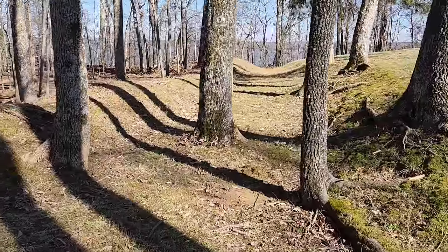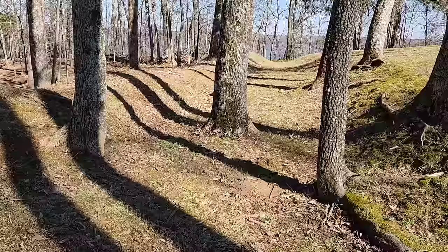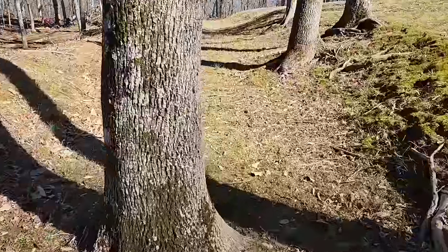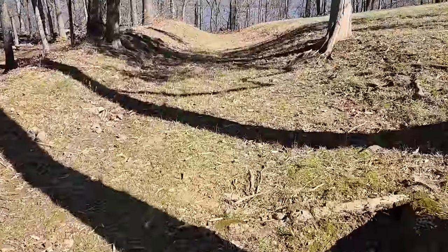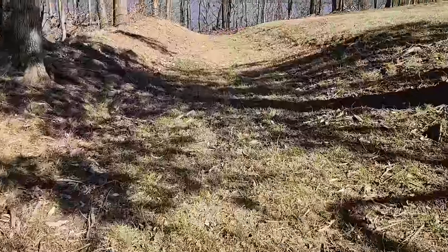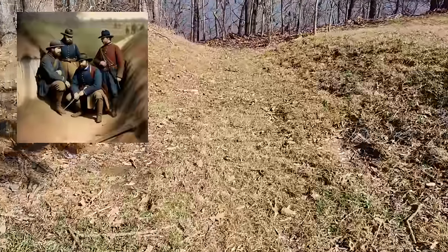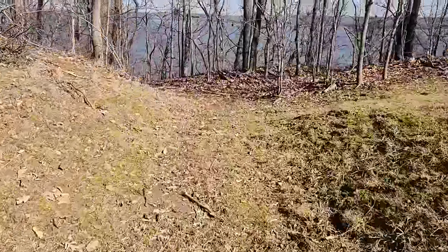I wanted to show you guys — this is part of the original Confederate earthworks right here that I'm standing in. At this location — how cool is this? Literally walking down the trench lines. They would have been deeper. This is the original outer earthworks, going all the way down to the river.